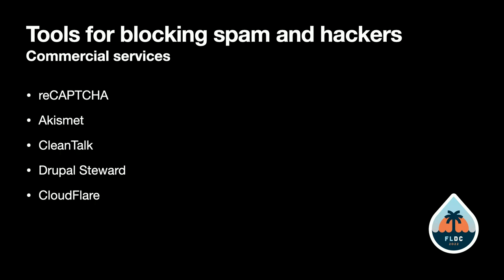That's about all you can do self-contained on your site. To get better protection, we've got some commercial services to look at.